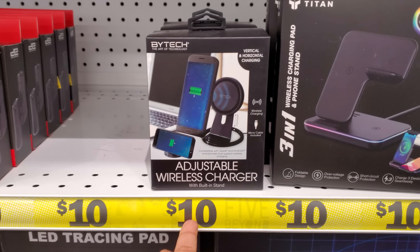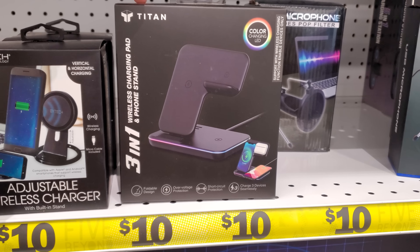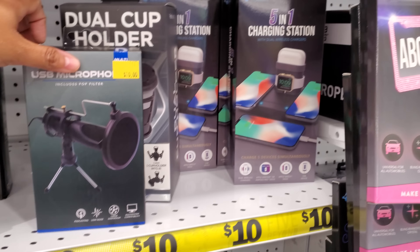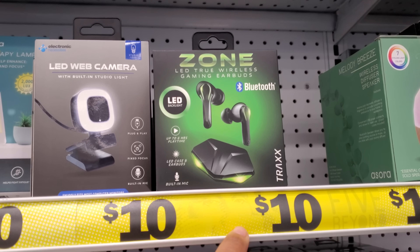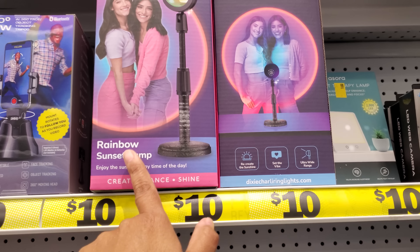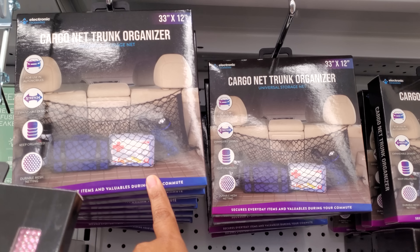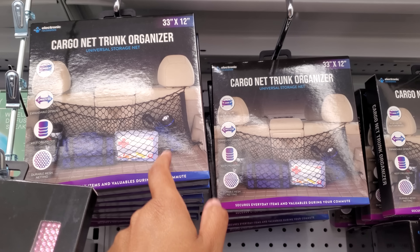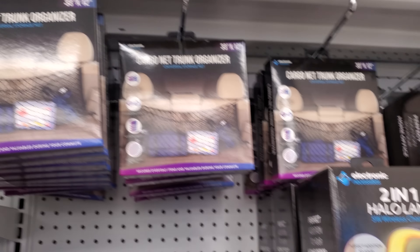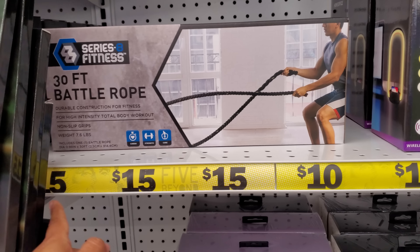I don't think I've seen this one — a wireless controller for a Switch, maybe. We have a wireless charger, three-in-one phone stand, a little microphone. Oh, those are new! Headphones. These are all $10 up here. They have a rainbow sunset lamp — hey, we all need this, right? $10. I think mine kind of broke in the car. Does it hurt to get a new one?